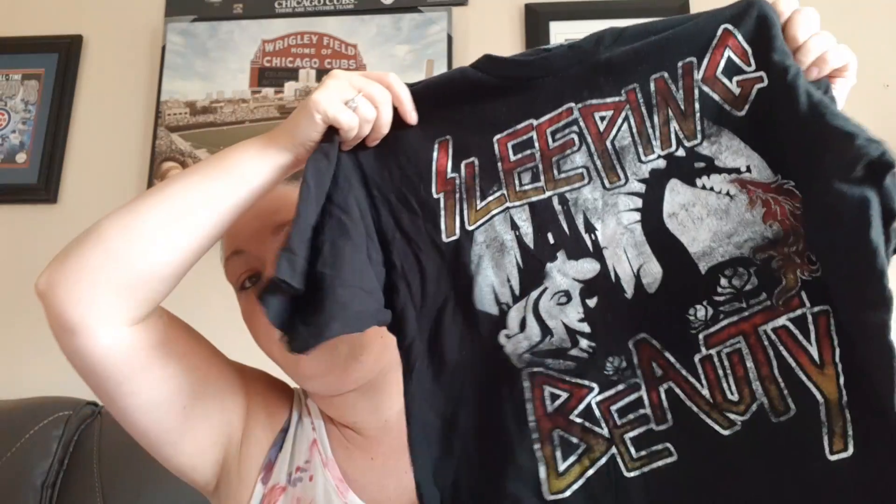This one was a buy that I knew I wasn't going to get tons of money for, but I just loved it so I had to get it. It is Sleeping Beauty — it is a Disney tag, just a regular Disney tag, nothing special, no parks or anything like that. This one sold for $15 on Poshmark.